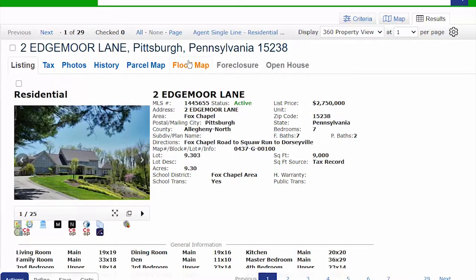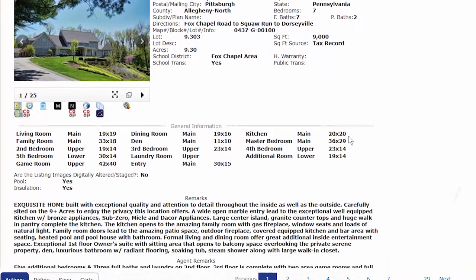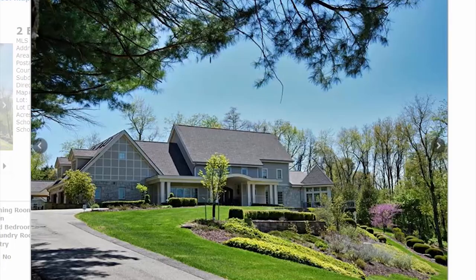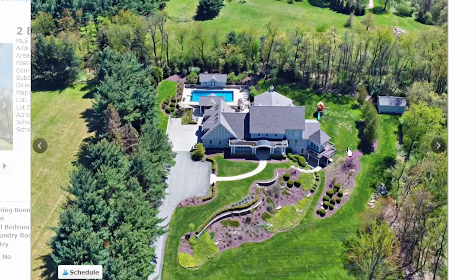Starting at the top — I've actually been inside this house. It's a beautiful 9,000 square foot home on 9 acres with seven bedrooms and seven bathrooms plus two partials, listed at $2.75 million. Beautiful landscaping up front; you can see from the drone photo the hillside with mulch and shrubbery. There appear to be stables, which is smart to keep lawn equipment away from the house, and trees providing a natural fence.